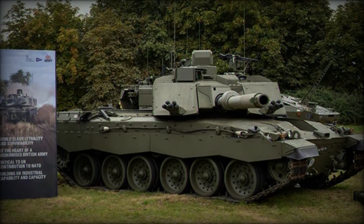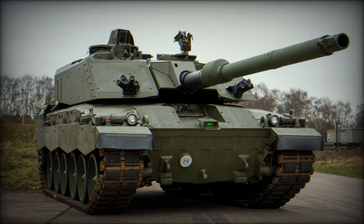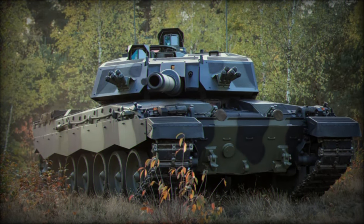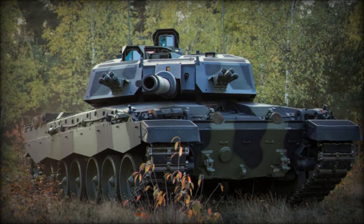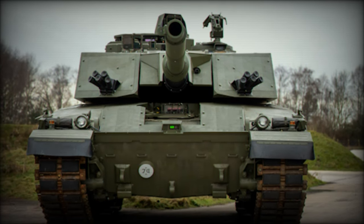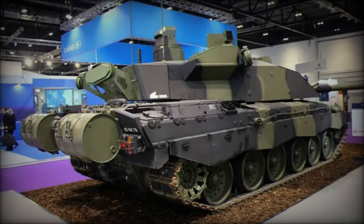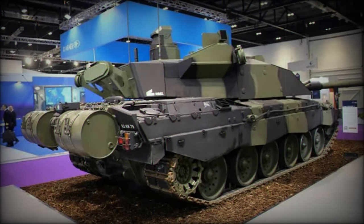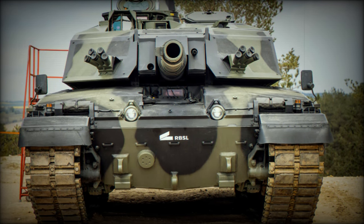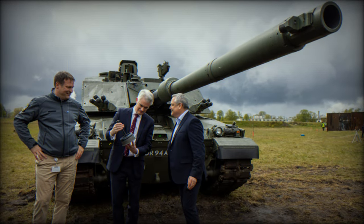In the realm of situational awareness and target acquisition, the Challenger 3 marks a clear departure from its predecessor. The tank is built on a fully digital architecture that supports real-time data sharing and integration with other battlefield assets. This network-enabled capability gives the Challenger 3 a considerable edge in modern warfare, where information dominance is often the key to success. The new digital systems include advanced surveillance tools, such as 360-degree vision and cutting-edge thermal imaging, which together offer vastly improved target detection, identification, and engagement capabilities, making the Challenger 3 a more effective fighting platform in dynamic and complex combat environments.